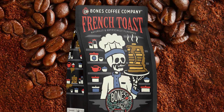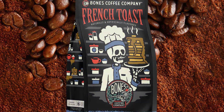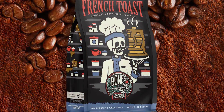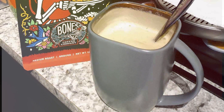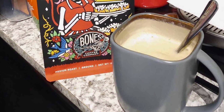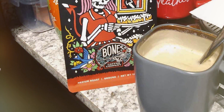Plus, with their whole bean format, you have the flexibility to grind to your preferred consistency for a truly customized coffee experience. Treat yourself to the ultimate breakfast indulgence without breaking the bank. Despite its premium quality and gourmet flavor profile, Bones Coffee Company offers French toast flavored whole coffee beans at an affordable price, making it the perfect addition to your morning routine.